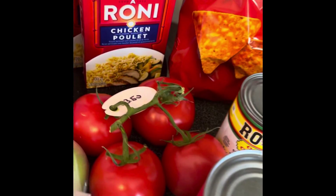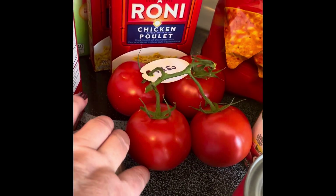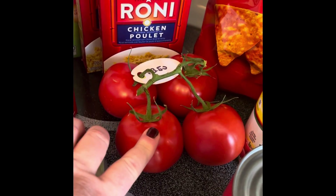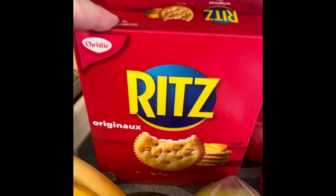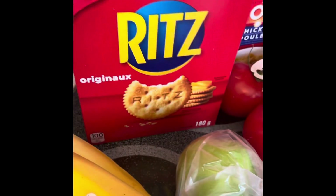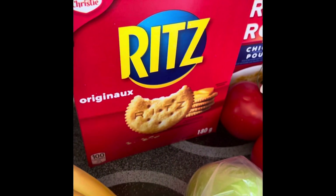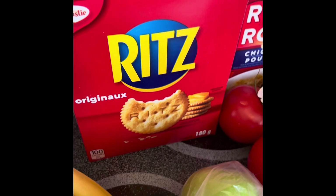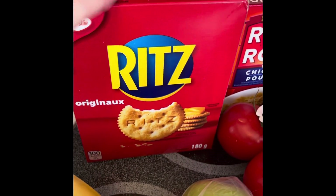I got a big container of tomatoes — I have a recipe I'm using tomatoes for and we really enjoy them. I also have another chicken recipe coming up that uses Ritz crackers, so I bought some of those. I ended up getting them from Dollarama — if you're in Canada, I couldn't find any at No Frills when I was shopping, but I happened to be at Dollarama and saw them.